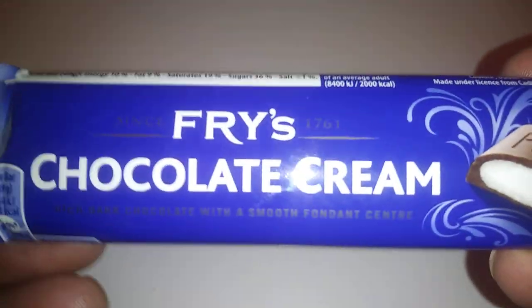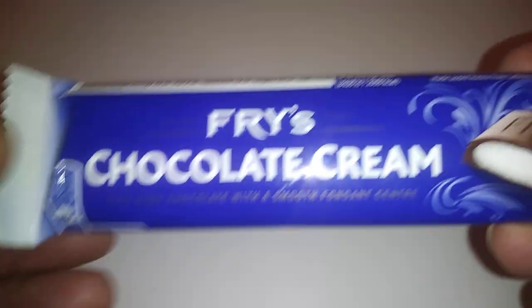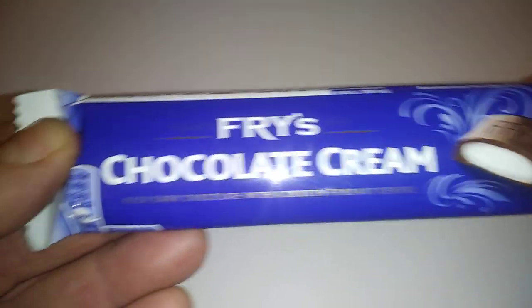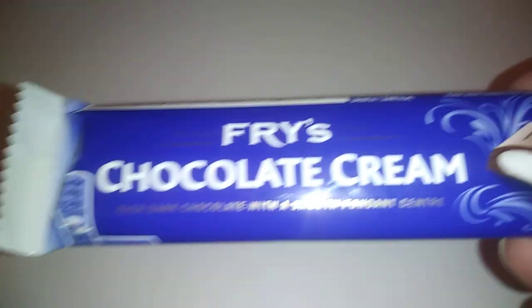Hi guys, it's Tony bringing you another description today. We're looking at Fry's Chocolate Cream — this is a blast from the past. They do one with the fruit as well, and this is the mint cream.